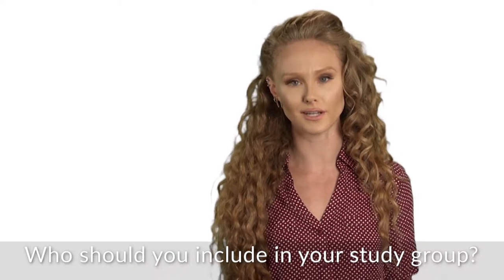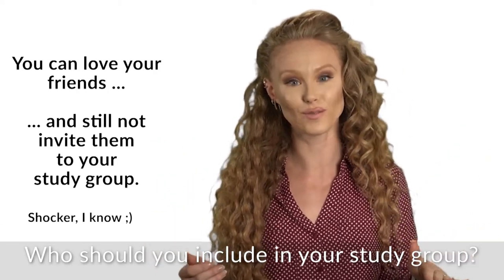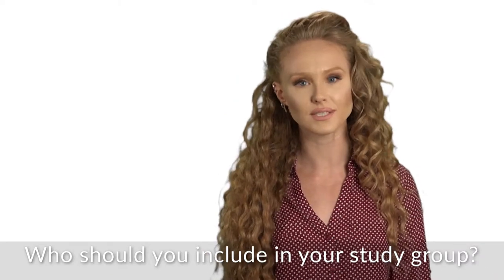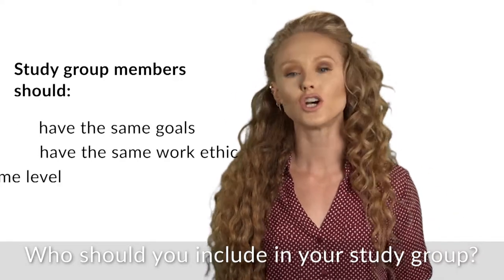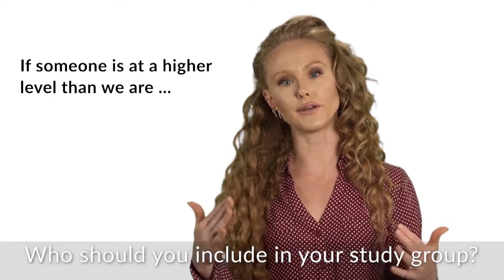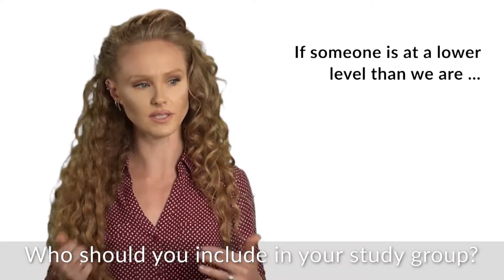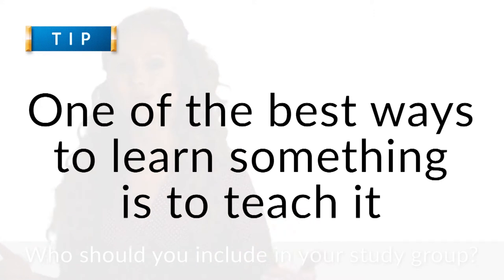Who should we include in our study group? We have to choose carefully. We don't form a group of our favorite people — that's just fun, but no studying will be going on. We should form a group of people who will best support our study efforts, mainly people who are at the same level as us and who have the same work ethic. If someone in your group understands the material better than you do, you can learn from them. And if someone doesn't understand it as well, you can teach them. Remember, teaching someone else is one of the best ways to learn something yourself.